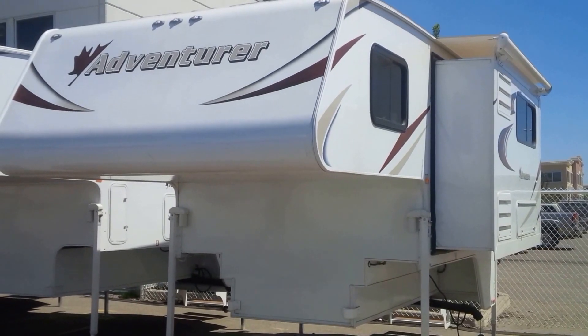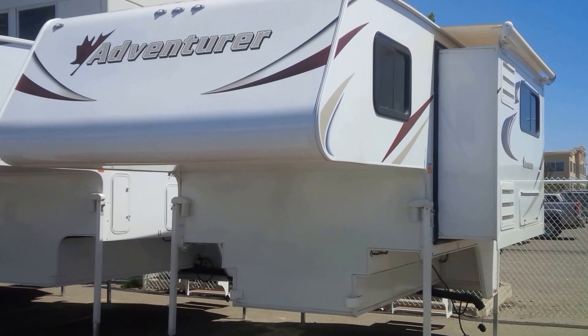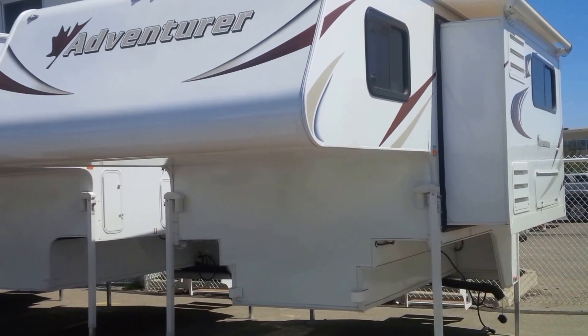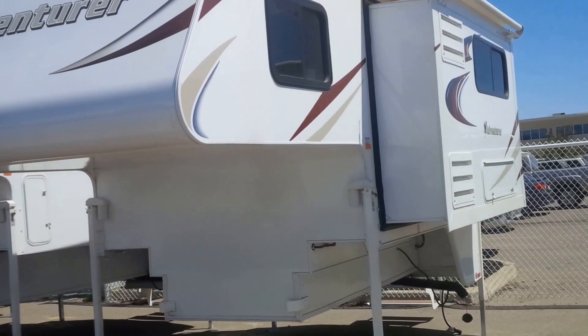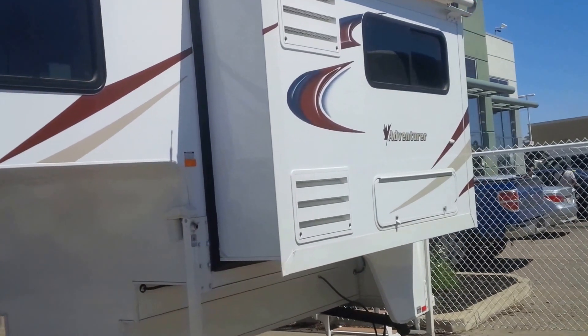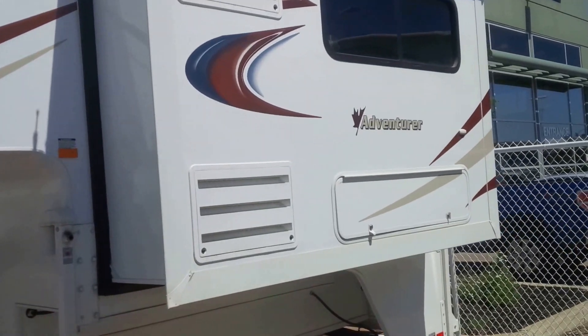A beautiful day here at Fraserway RV in Airdrie, your only nationwide no-fee dealership. We have in front of us the Adventure 86 SBS, a beautiful 8 foot 6 inch long truck camper. It's 2,900 pounds dry.